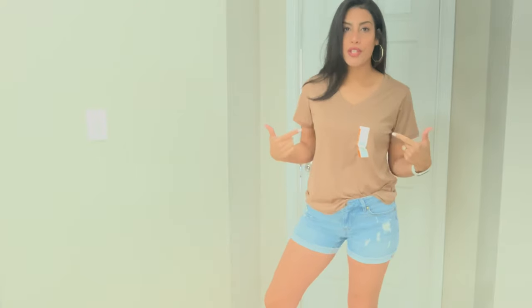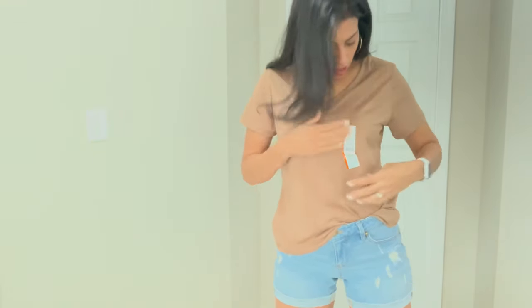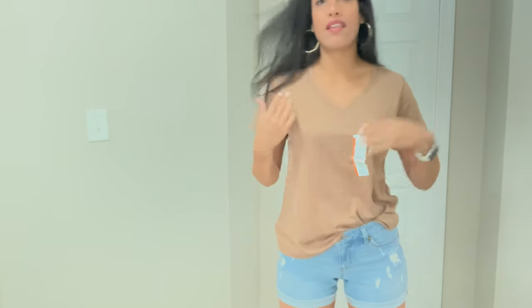I kept on the same distressed shorts and switched out the top. This is a Time and True top — super affordable, I think about six dollars. It has a v-neck in the front and comes in a bunch of different colors with really nice, soft material. I love the Time and True brand — I have a lot of their clothing and it's great quality, lasts well, and never shrinks. I tucked it in a little bit in the front. It's a super comfortable basic tee for every day.